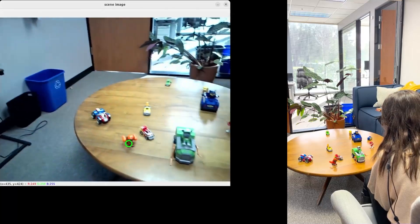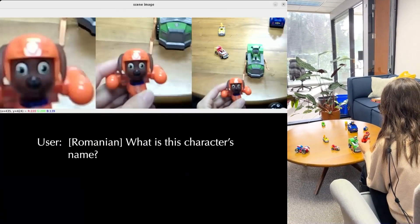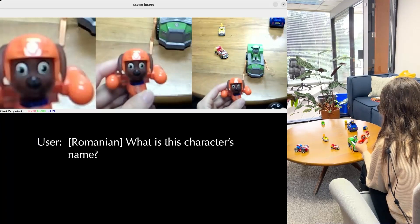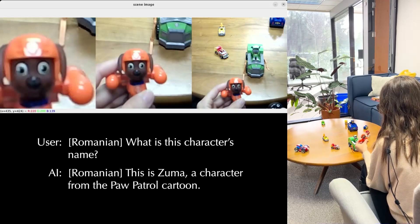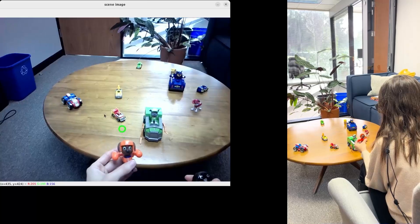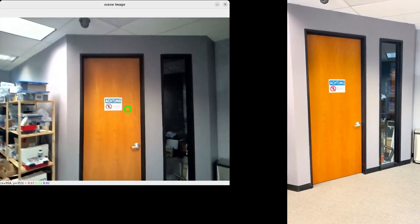This includes supporting multiple languages and translation of the user's surroundings on command.